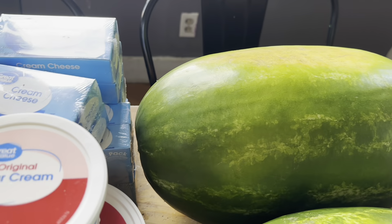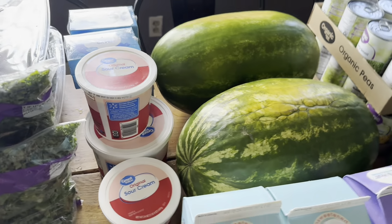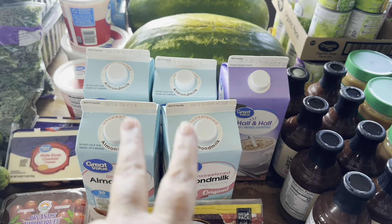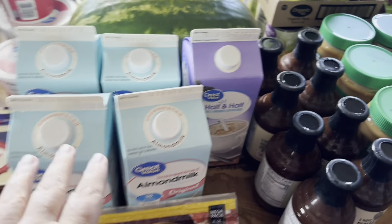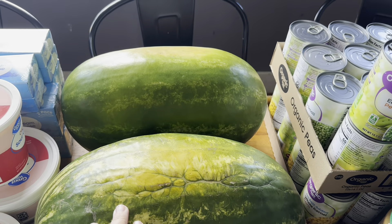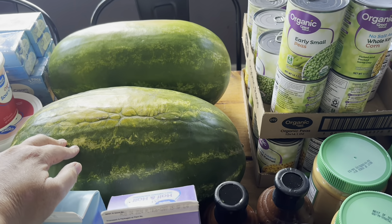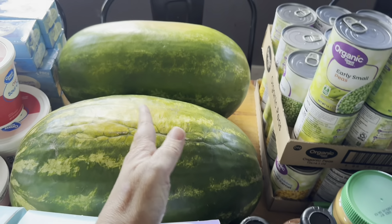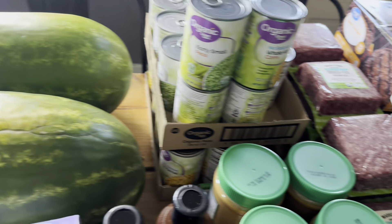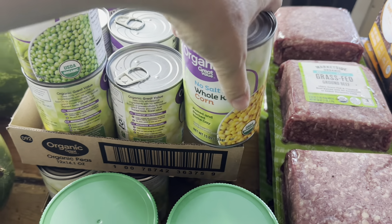I got cream cheese — I think I got eight altogether; you'll find out what I'm doing with that. I got a bag of pepperoni. I got four almond milks, a thing of half and half, and two very large watermelons, which were on rollback for $6.98. One watermelon could do about four servings like that. And then I got two flats — one flat is peas and one flat is corn.